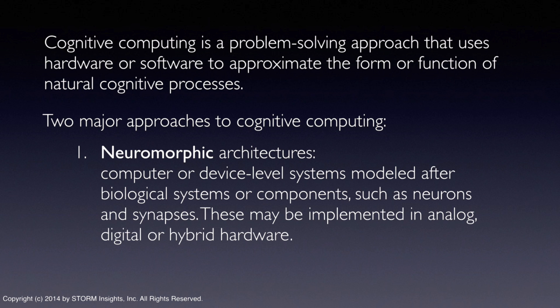The first is to build specialized hardware with processing elements that simulate neural activity. Those are called neuromorphic components or systems. The idea is to create processing elements based on a neural network model that learns by experience — specifically the experiences of the modeled neurons and synapses — rather than by programming.